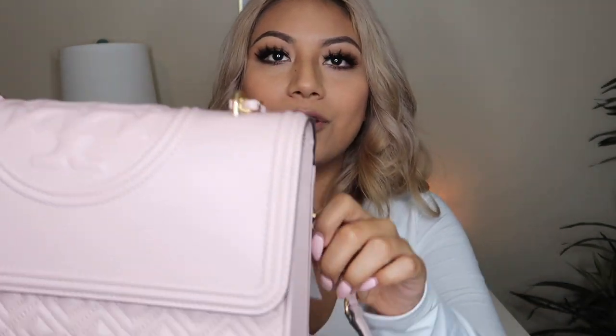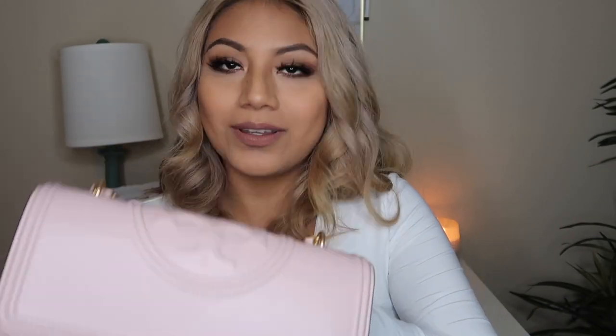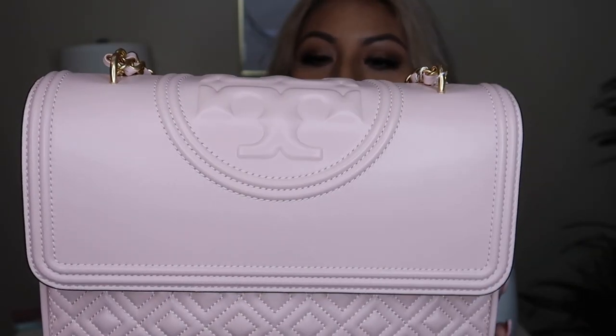That's pretty much it for this bag. I love the cool details and how soft it is. I want to quickly show you how the logo looks and the stitching — everything looks pretty perfect to me. I have no doubts this bag is authentic. Like I said, Mercari authenticates items, and this bag was authenticated through them.